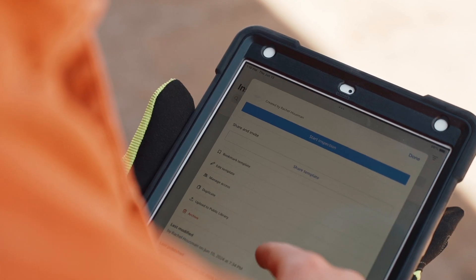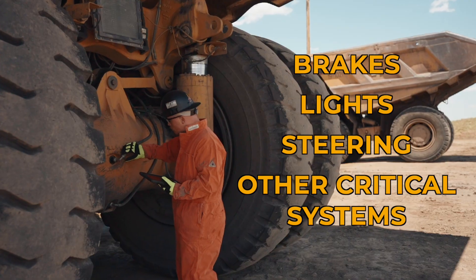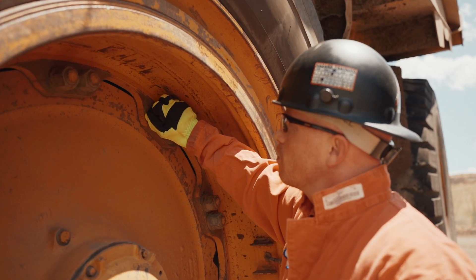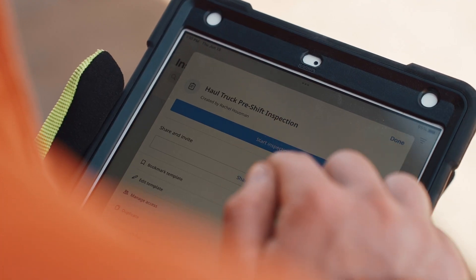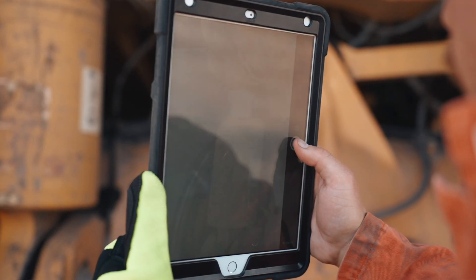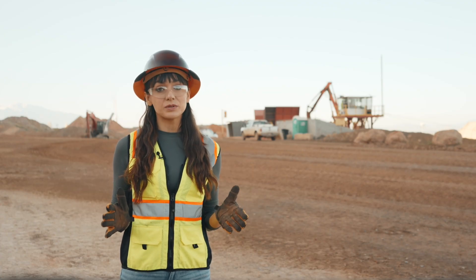Before you start using any haulage equipment, it's essential to conduct a thorough inspection. Check the brakes, lights, steering, and other critical systems. Make sure there are no loose or damaged parts. Report any issues to your supervisor before proceeding. These inspections are your first line of defense against accidents. Keep a detailed record of your inspections — this documentation not only helps in maintaining the equipment, but also ensures compliance with MSHA regulations.